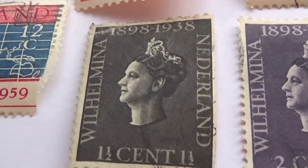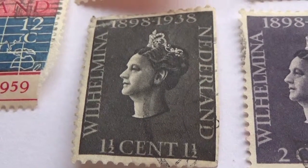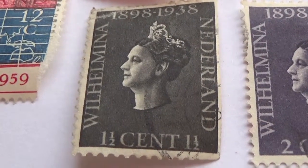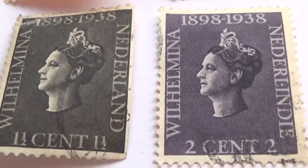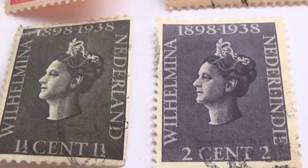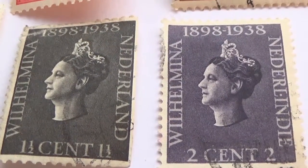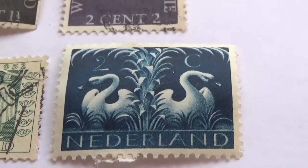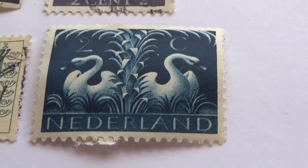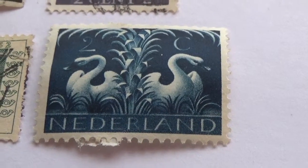Okay, now these are 1898 to 1938. We have the one and a half cent and we have the two cent. And the swan that we brought to you earlier at the very beginning — the 2C, beautiful picture, love it.